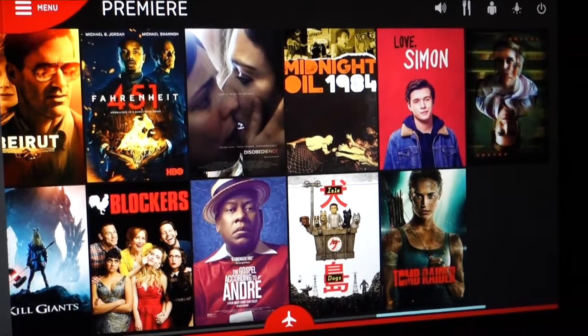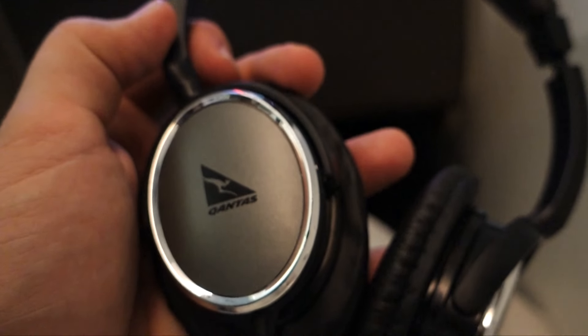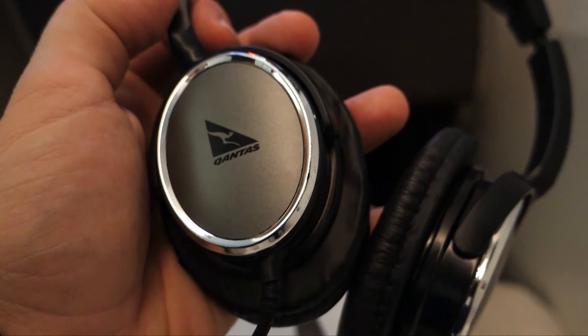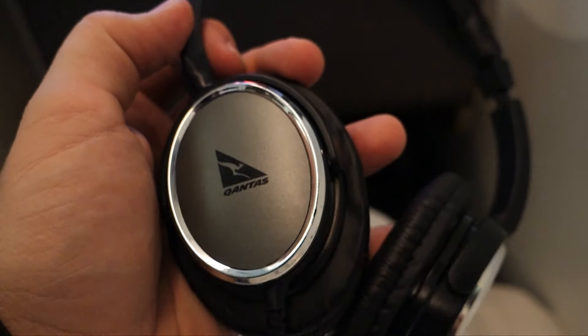The screen was highly responsive. Now, let's take a look at the headphones Qantas provides to business class passengers. Regular subscribers will know I have high standards for headphones, and Qantas — you really missed the boat. These are some of the worst I've ever experienced. They were noise-canceling, but barely. I didn't use them for very long at all.